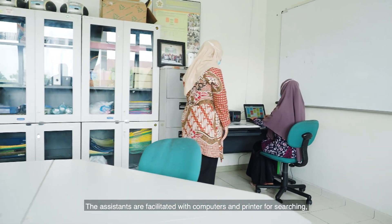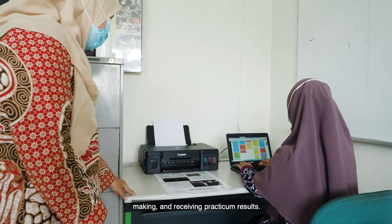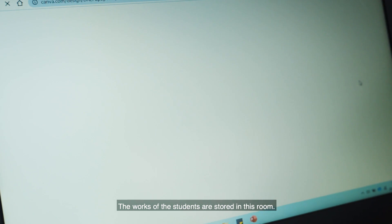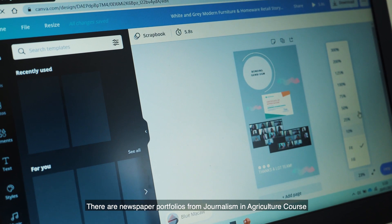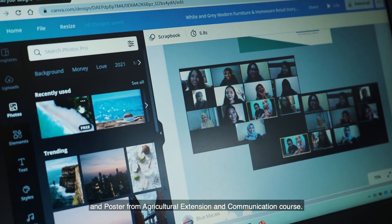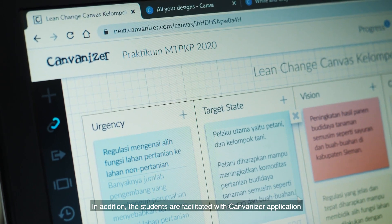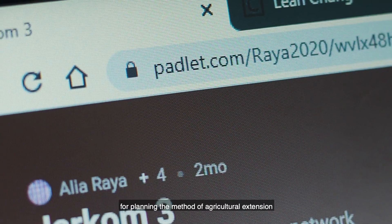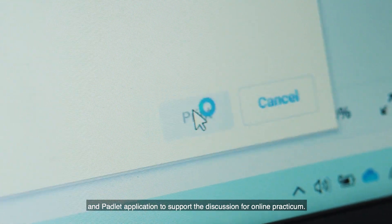The assistants are facilitated with computers and printers for searching, making, and receiving practicum results. The works of the students are stored in this room, including newspaper portfolios from the Journalism in Agriculture course and posters from the Agricultural Extension and Communication course, both made with Canva. In addition, students are facilitated with the Canvanizer application for planning the method of agricultural extension, and a tablet application to support discussion for online practicums.